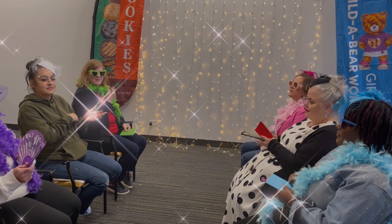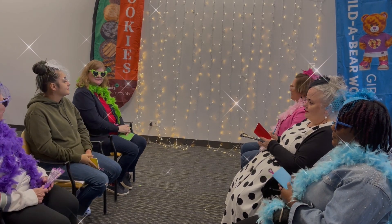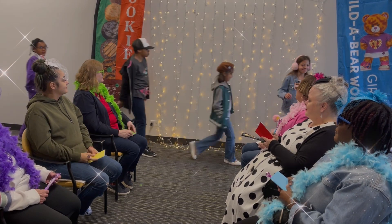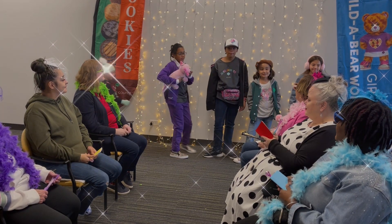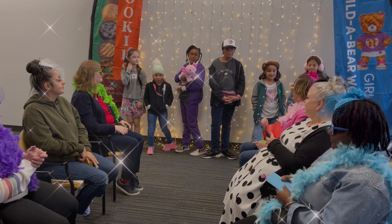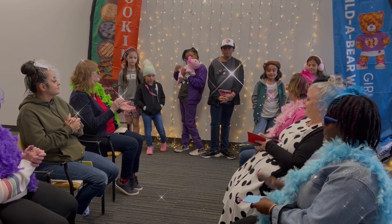So if you want to look fabulous this cookie season, watch your local stores and pick up the latest in magic cookie fashion. Can we give it up for our Girl Scouts for this magic cookie fashion show?